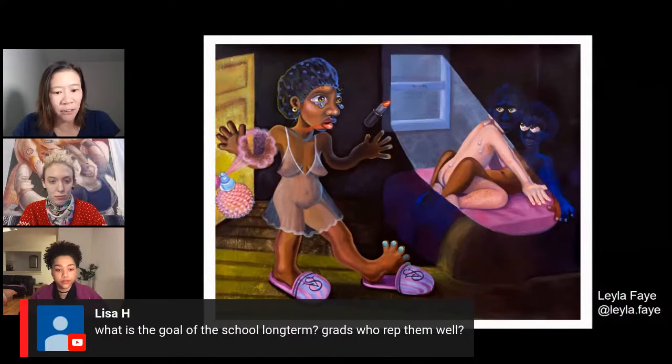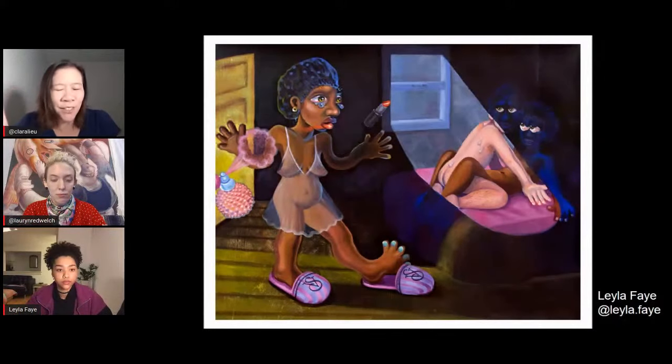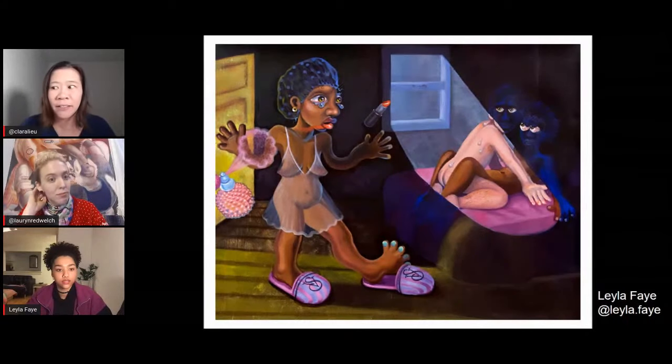What is the goal of the MFA long-term? The portfolio is certainly what gets you into school, but it's such a good experience preparing it because you start to realize there's more than just drawing to it. You start really making your mark as an artist.